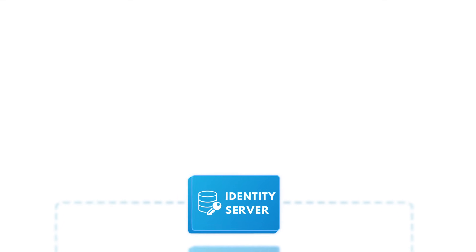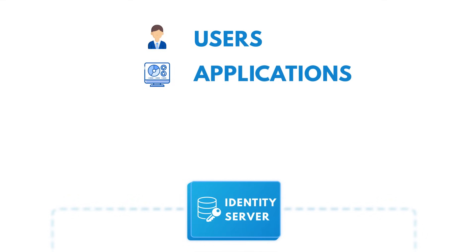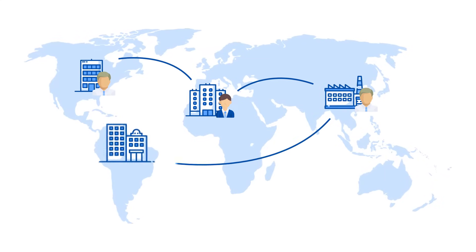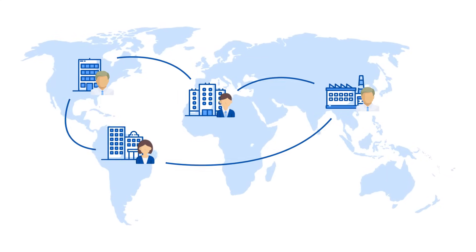The identity server registers users, applications, devices, and gateways. This allows you to run a scalable, multi-tenant network distributed over multiple regions around the world.